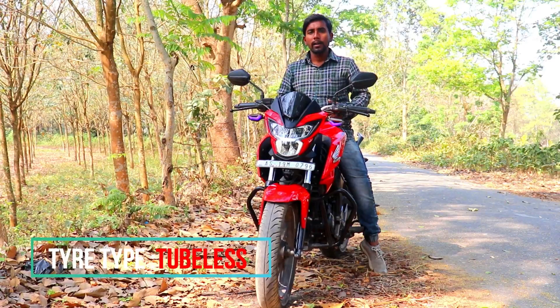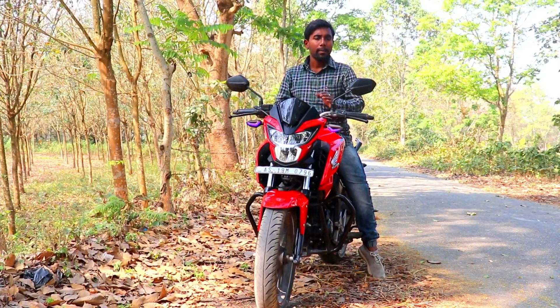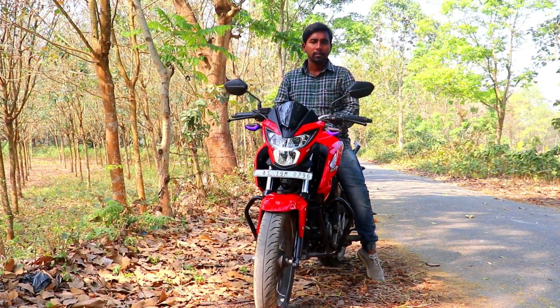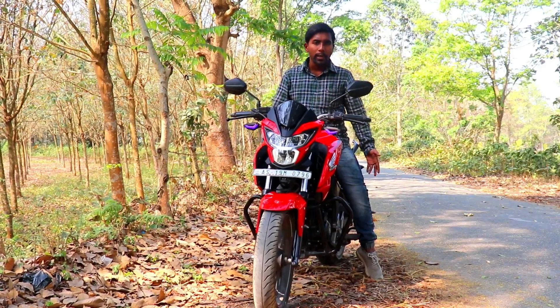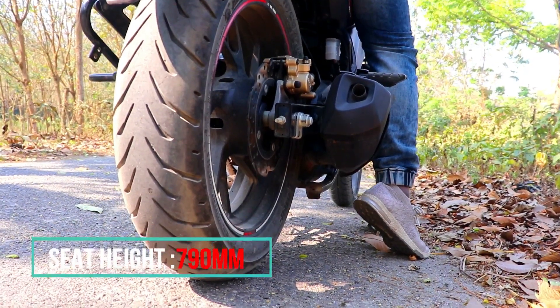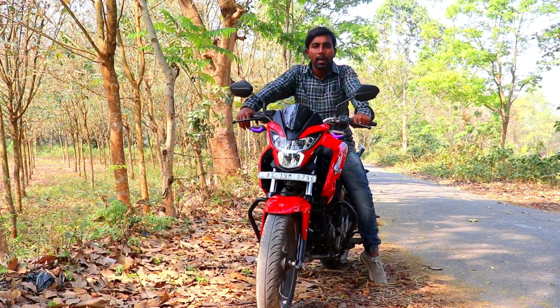I'm a short rider at 5'3" and the seat height of this bike is 790mm. Any short rider can manage this bike — as you can see I am tip-toeing, but as long as you can tip-toe you can manage it. So it is a good bike for short riders too.